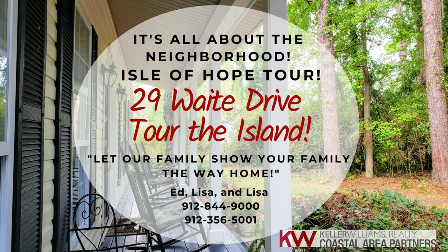Hey guys, Edunette here at one of our listings and I wanted to give you a quick tour. I'm going to show you a couple of the rooms because I truly believe the most important thing about a house is the neighborhood that it's in. This house happens to be on a very, very quiet dead end street. I'll show you a couple of the highlights of the house and then we're going to take a tour of Isle of Hope to show you why you want to live out here.